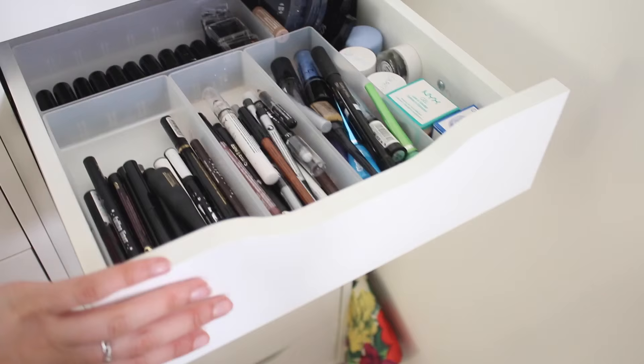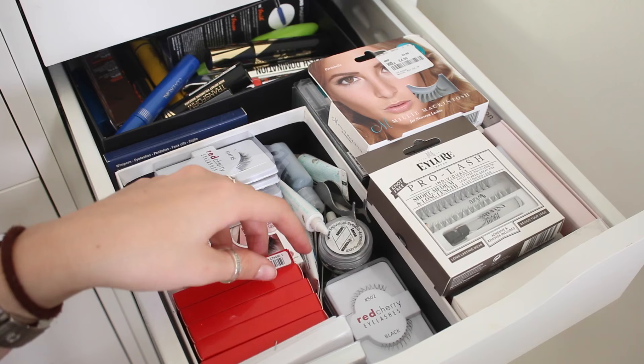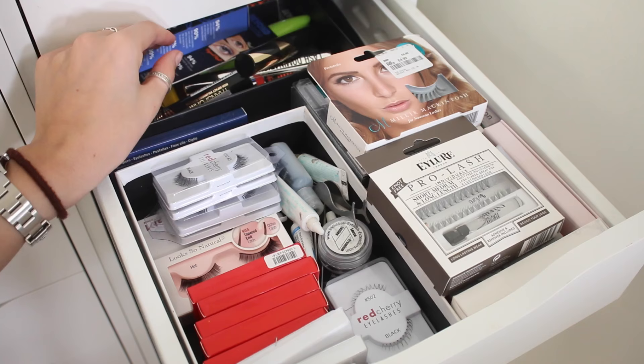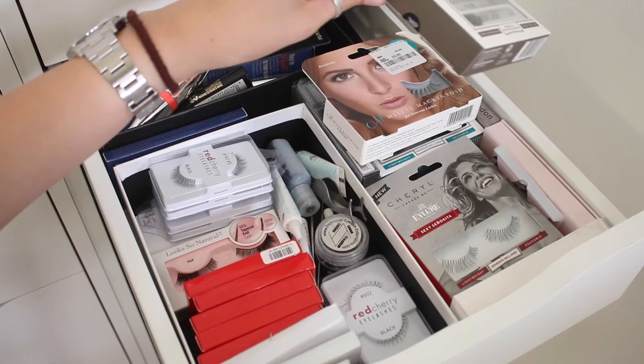My eyelash drawer is like my baby - I've got so many different ones and I've actually topped it up now. I love Red Cherry and Demure Lashes. Then in the back I've got my unopened mascaras and coloured mascaras, because I don't want to open too many at once otherwise they'll all dry up. I've also got some bottom lashes in here which I'm yet to try. And I'd love if you'd recommend me a new lash glue.